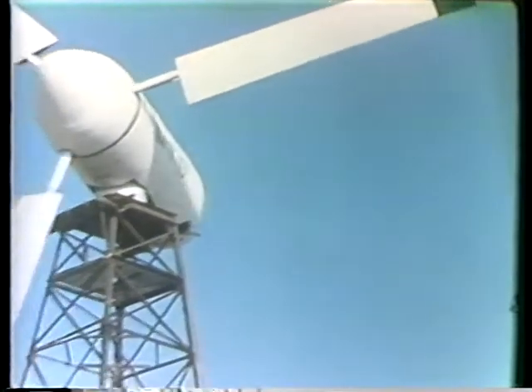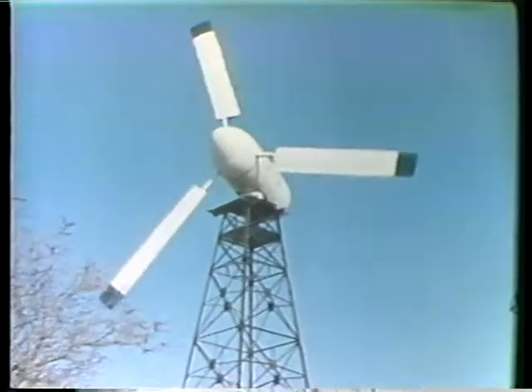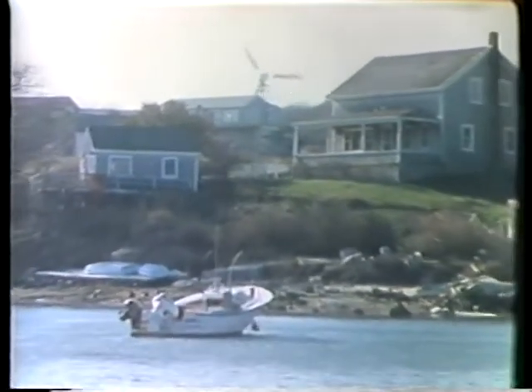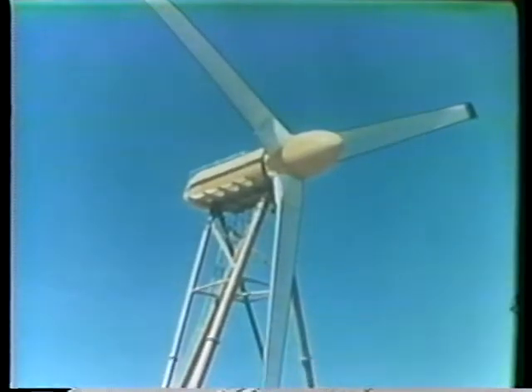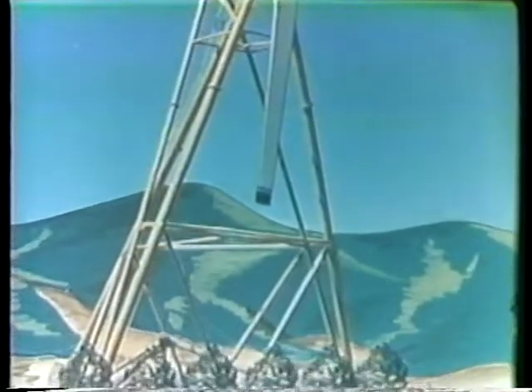Private industry is also designing and building large-scale machines. On Cuttyhunk Island, Massachusetts, the municipal utility has lowered its fossil fuel use by replacing some diesel-generated electricity with wind power. This 200-kilowatt machine was developed entirely with private funds. Public utilities, too, are interested in wind. This turbine served as a prototype for development of a megawatt-scale machine, part of Southern California Edison Company's $2 million wind energy development program.